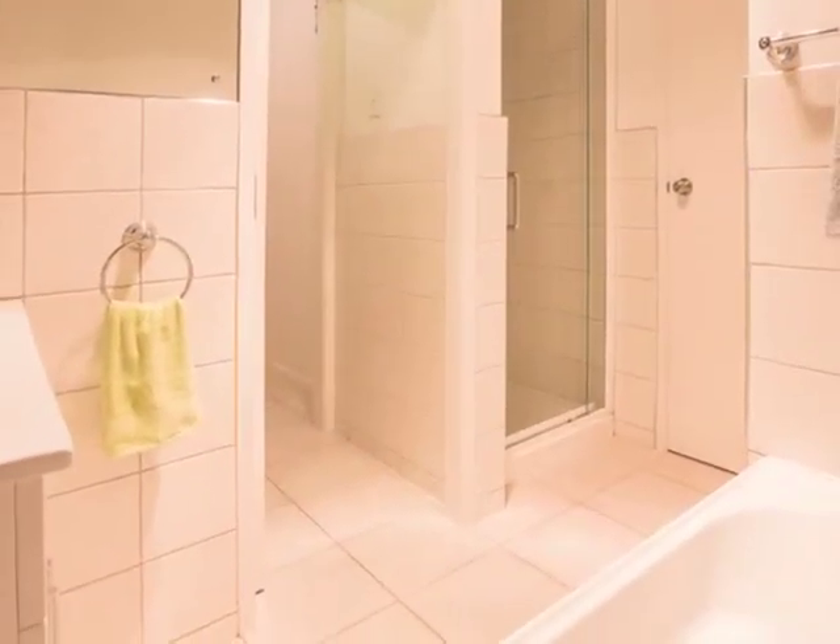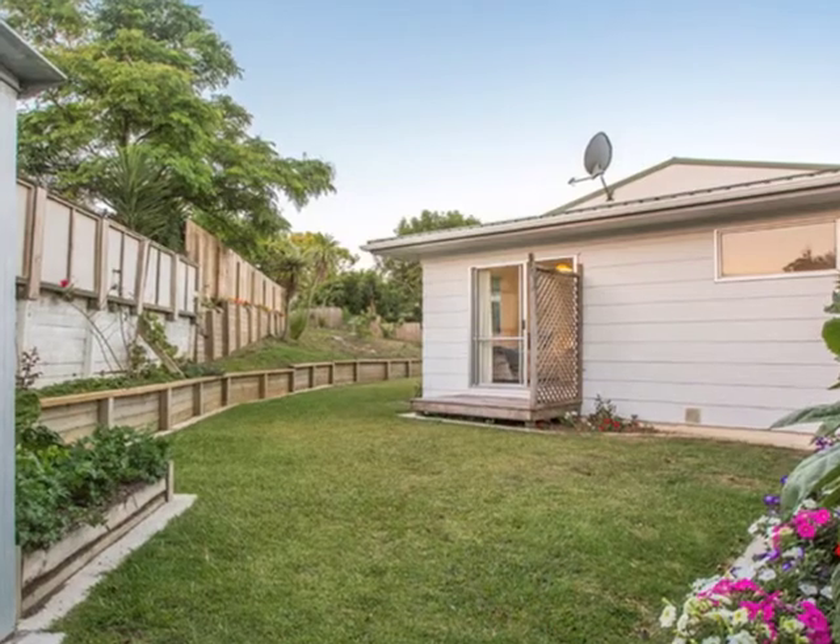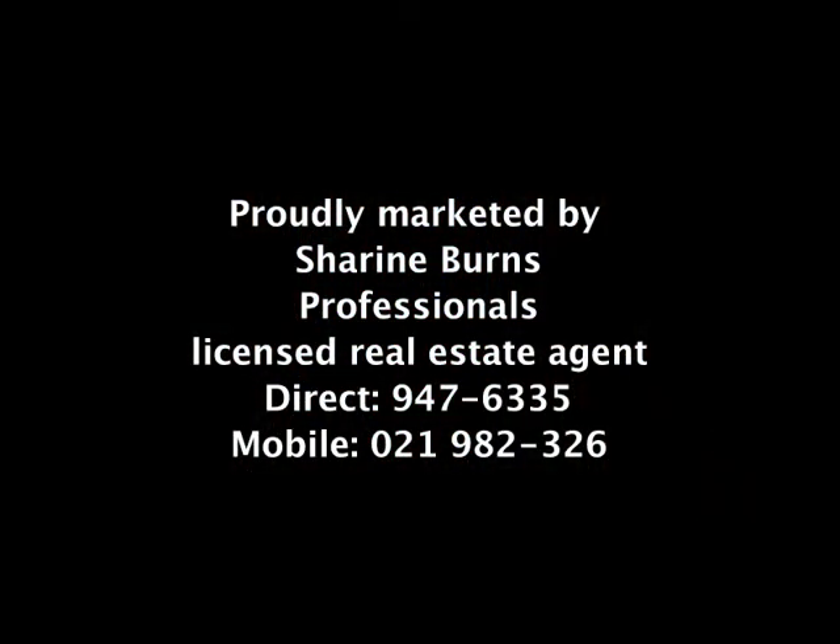In zone for Pakaranga College and perfectly located for access to Howick with its specialty shops and weekend markets. This is a home you can't afford to miss. I'm Shireen Burns from Professionals and I really look forward to showing you this fabulous Howick home.